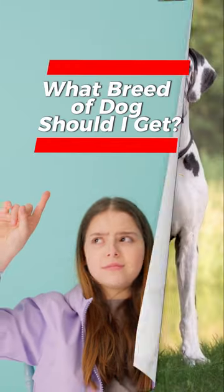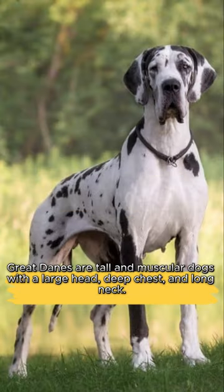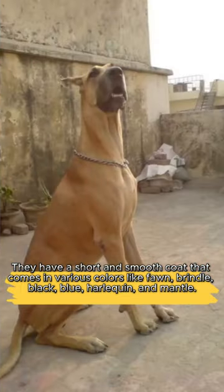What breed of dog should I get? Great Danes are tall and muscular dogs with a large head, deep chest, and long neck. They have a short and smooth coat that comes in various colors like fawn and brindle.